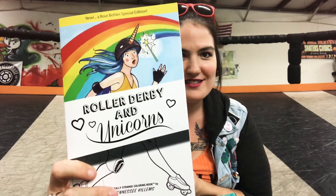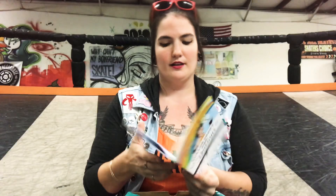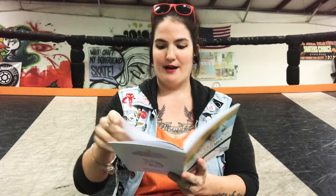Two of my favorite things ever — roller derby and unicorns! By Tennessee Killums — I love that name. Any other roller derby literary fans out there? It is a roller derby unicorn coloring book, and that is so fantastic. I really love that adult coloring books are coming into trend because it is super calming — it is great for people with anxiety and for people who are just constantly on the go like I am. This is going to be a great addition to my coloring book collection.